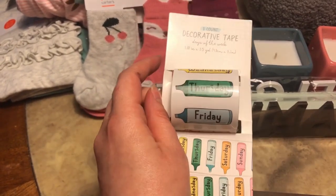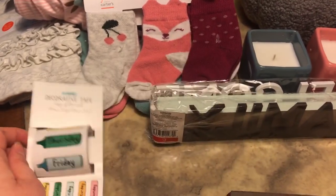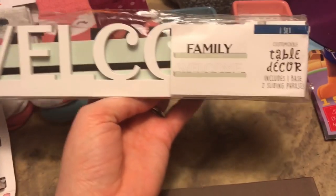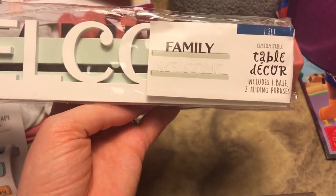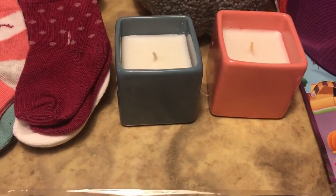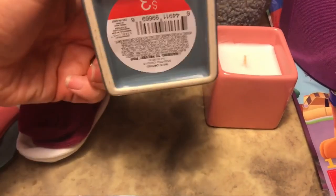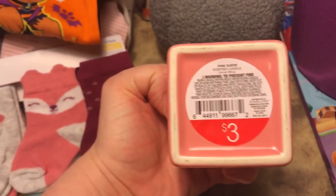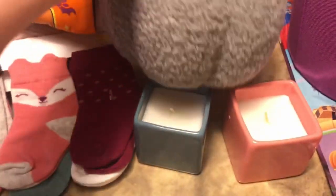I thought that'd be cute to do with James for preschool activities. Then in the dollar spot I got this little decorative table decor for three dollars — it says 'Family' and 'Welcome.' I also love candles, so I got this little blue one. These smell really good and were three dollars in the dollar spot — Wild Orchard and Pink Suede scents.